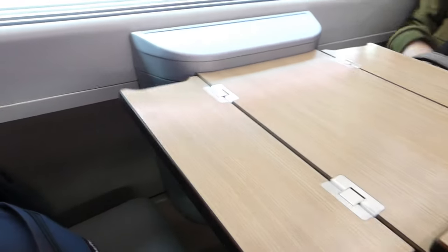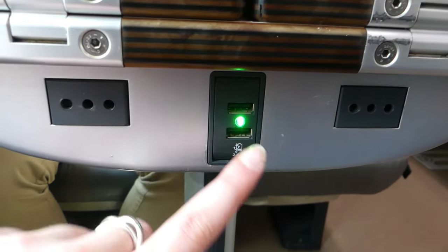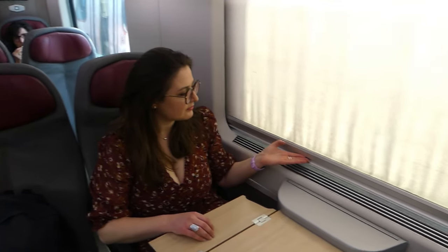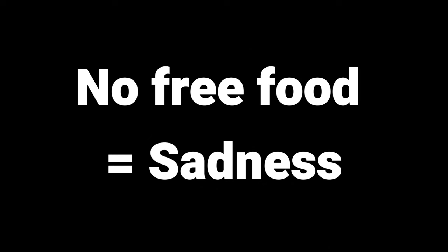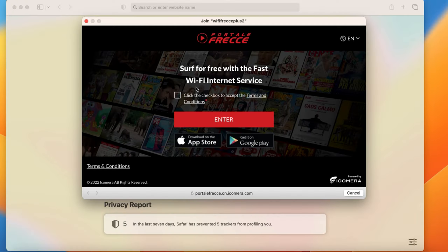Each seat has its own folding tray table with shared power outlets and USB ports. We also share coat hangers and a common bin for trash. If wanted, we can close the blinds manually. In standard, no food is included so we decided to bring our own snacks.